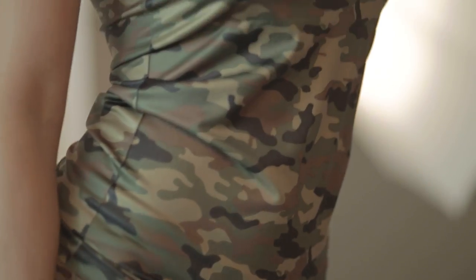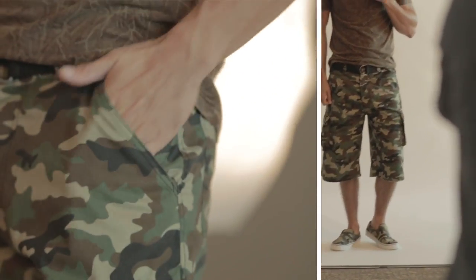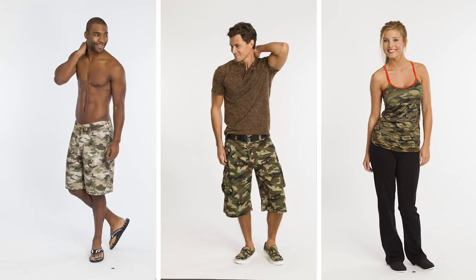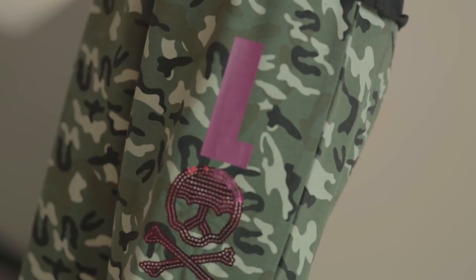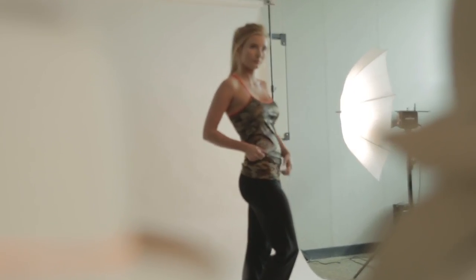We are adding a lot of camo, a lot of tanks, which is definitely new for our customer. Camouflage really emerged maybe two, three years ago and it's starting to trickle down into our market and our customer is seeing it more and more out there. We're doing camouflage in knit bottoms, we're doing camouflage on tops, we're doing camouflage as a little detail in tanks, we're doing camouflage as lace.